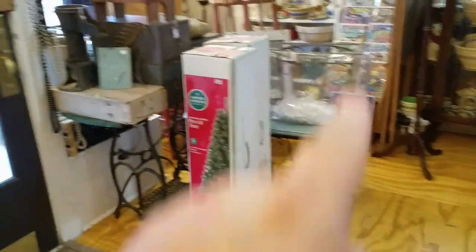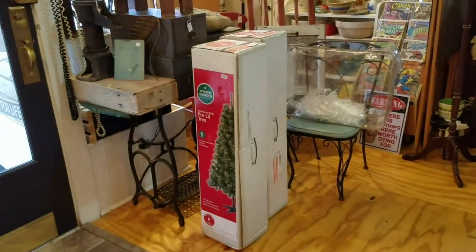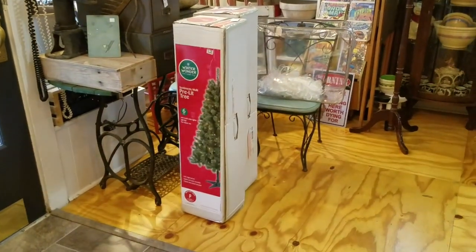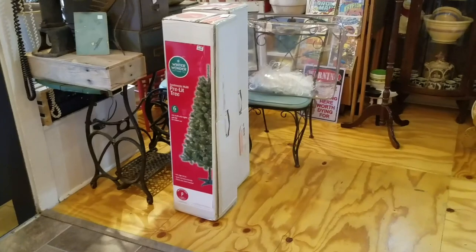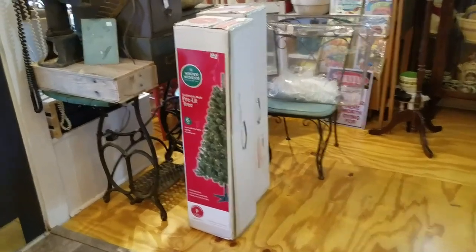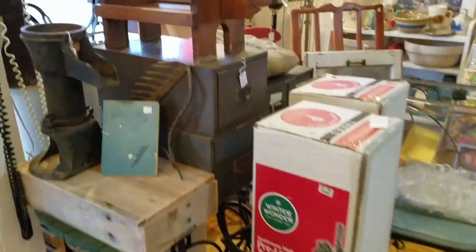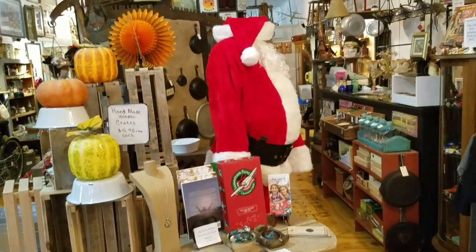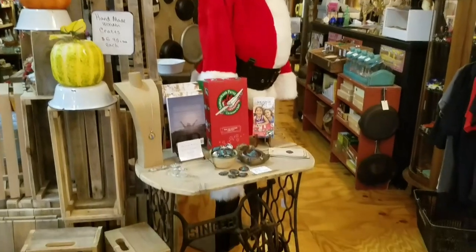I do have two Christmas trees left — I'm supposed to have some people come pick them up. I also have another Christmas tree in the basement that we're going to take home. I'm looking for a small tin Christmas tree to put up here in the store. But I think Santa Claus looks pretty good — what do you guys think?